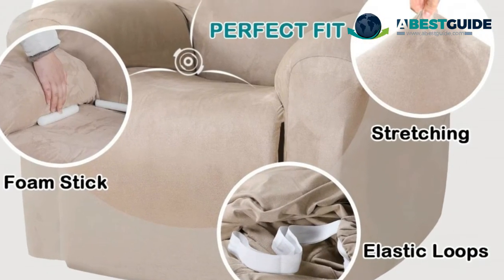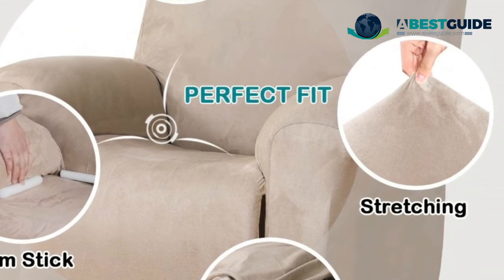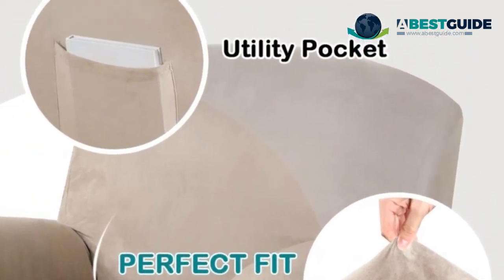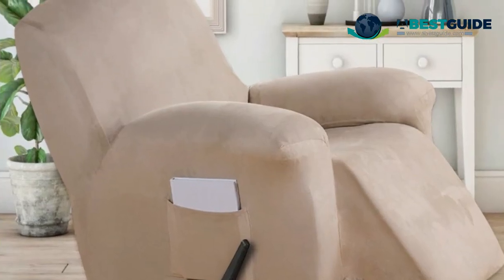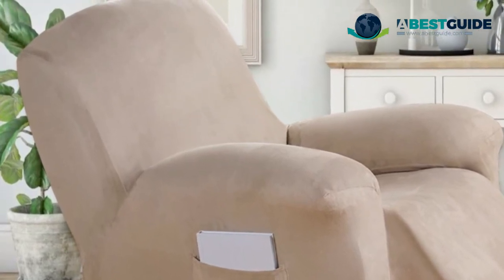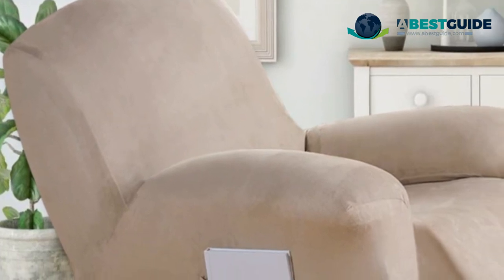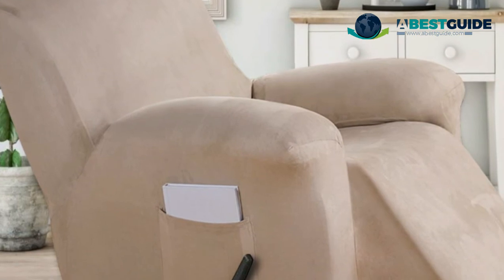Freshen up your interior decor. Bonus: includes foam sticks to put into the space between sofa body and sitting cushions, hassle-free to prevent slipping. Strong elastic band on the bottom covers the furniture tightly. Perfect for both leather and fabric sofas. Turquoise couch covers are functional, beautiful, and save you money by extending the life of your couch. See our newest choices at bestguide.com or click the link below this video.